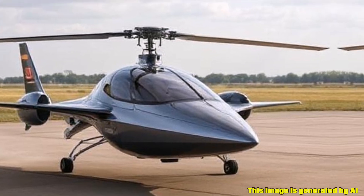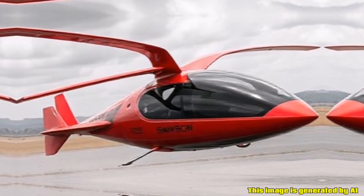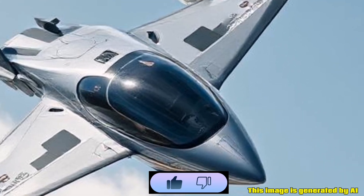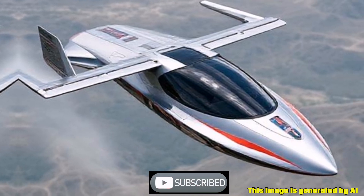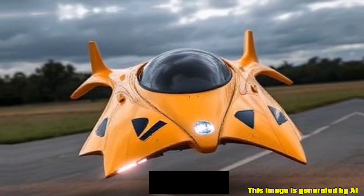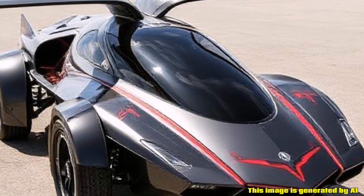Market Position: The Switchblade is part of a growing market for personal aerial vehicles, appealing to enthusiasts of innovative transportation solutions. It aims to provide greater mobility and convenience, especially in urban areas with traffic congestion.